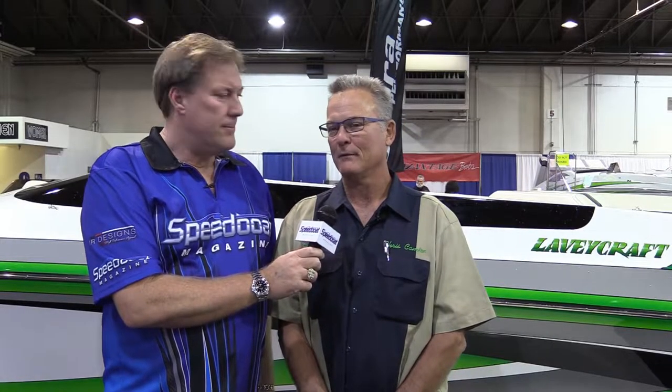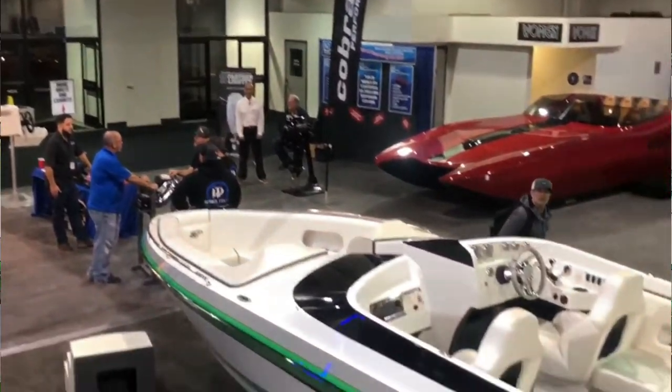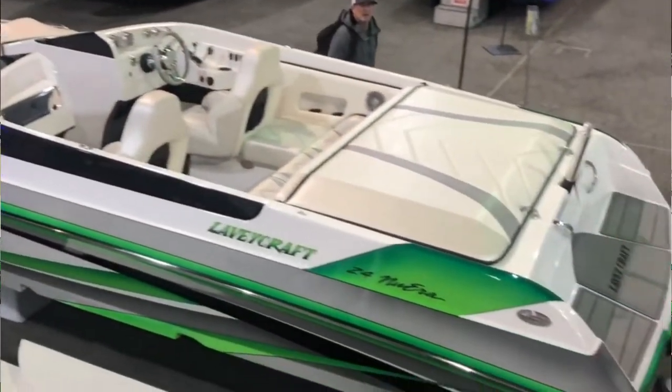Basically this is our 24 New Era. It's one of our — I would consider our leading model in the Levy line. It's a great V-bottom boat, an all-around family boat, very spacious for its size. We've been very successful with it. I really love the color.